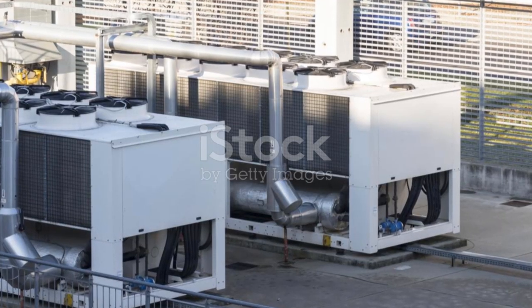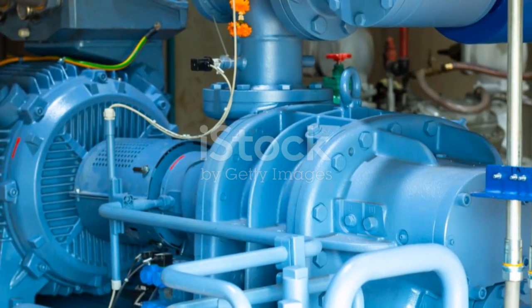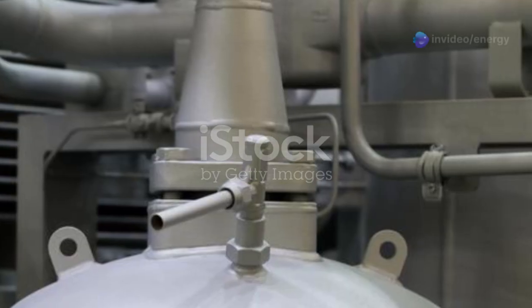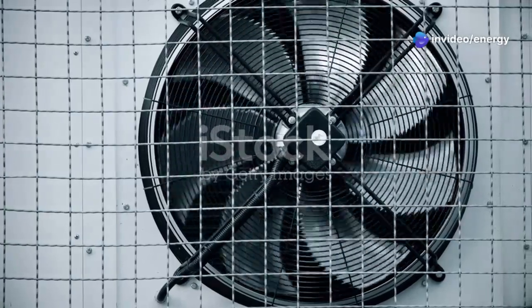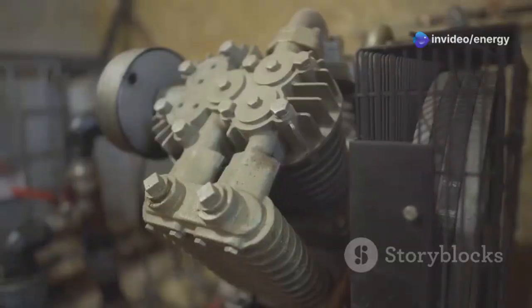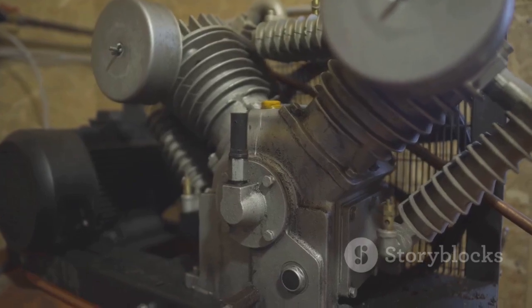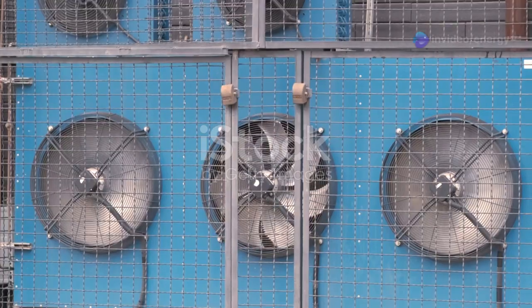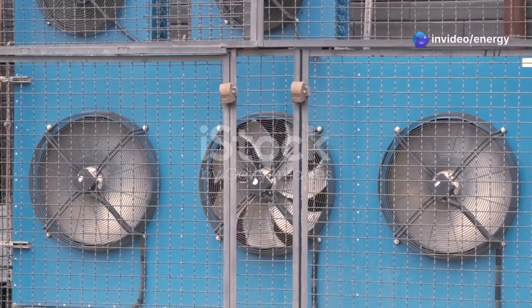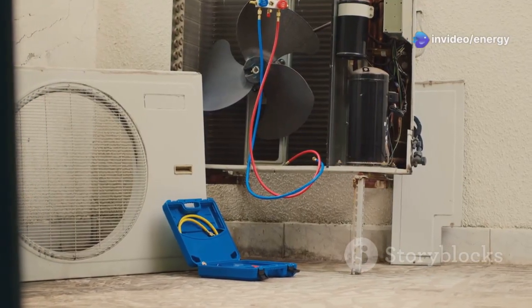At the heart of every industrial refrigeration system lies a carefully orchestrated dance between four main components — the compressor, condenser, expansion valve, and evaporator. Each component plays a crucial role in the refrigeration cycle. The compressor acts as the engine of the system: it draws in refrigerant vapor and compresses it, raising its temperature and pressure. Think of it as the pump that keeps the refrigerant flowing through the system. Next, the hot, pressurized refrigerant travels to the condenser.